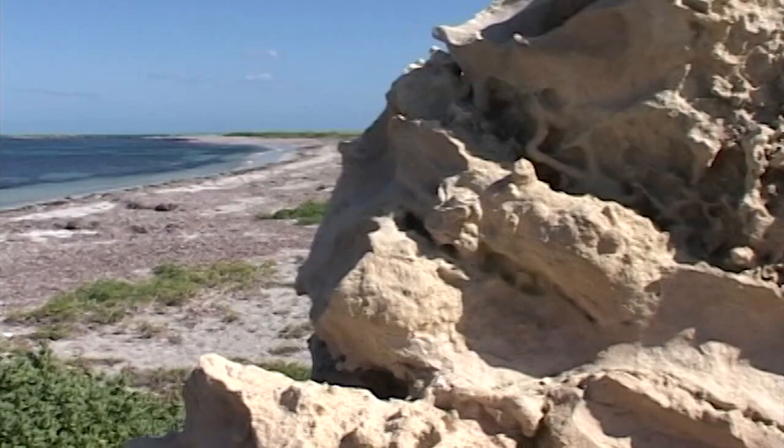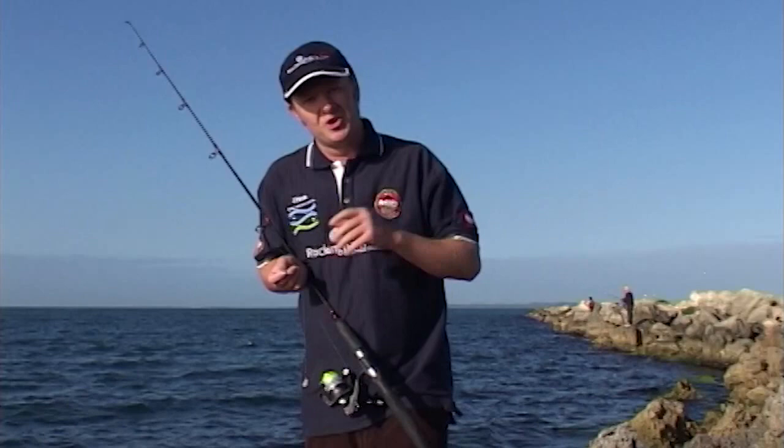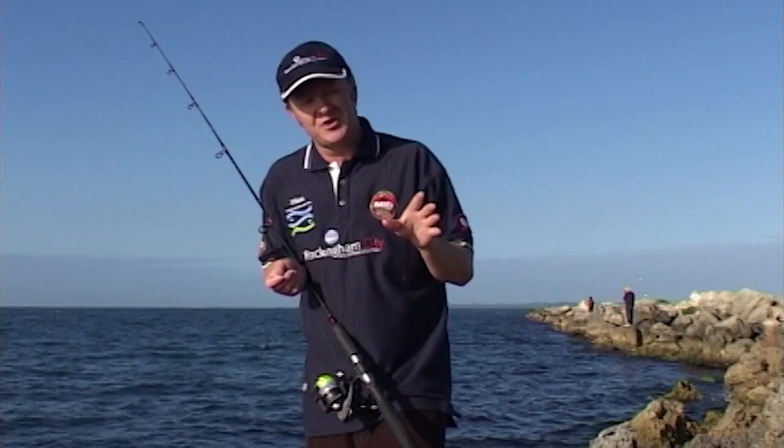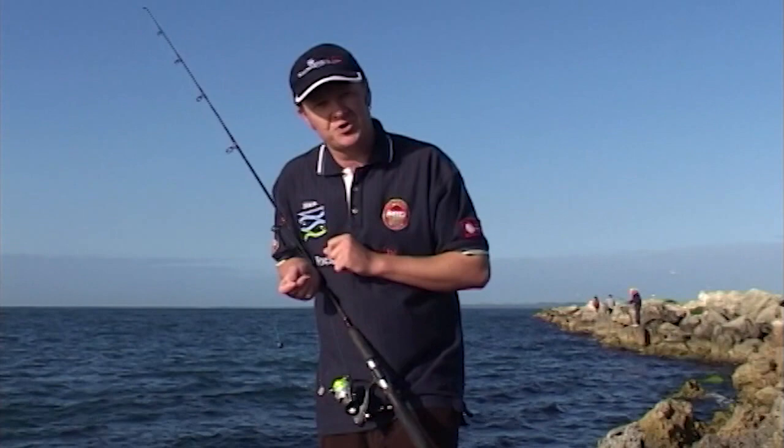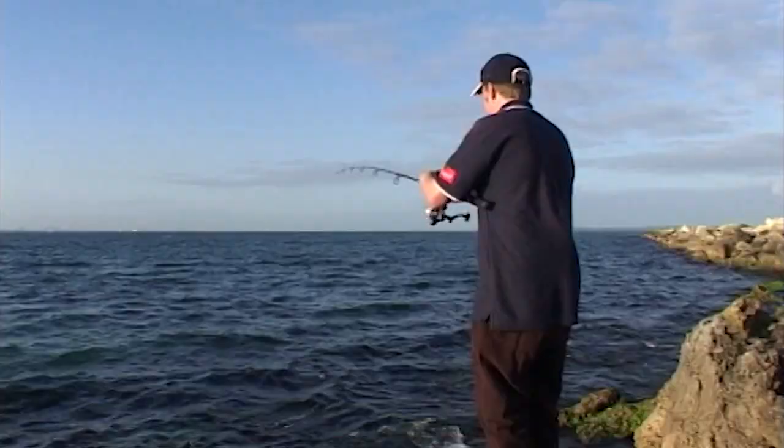I'm a Fremantle boy. I grew up right here, and this is actually where I learned how to fish. Cockburn Sound — it's a beautiful place and there's some great fishing action here. Throughout this series we're going to show you the most amazing fishing action, but to start with I thought I'd bring you right back to the place where it all started for me. I'm going to show you how to catch King George Whiting from the rocks — it is actually possible. There are a few little tricks you need to know.